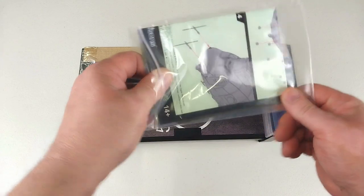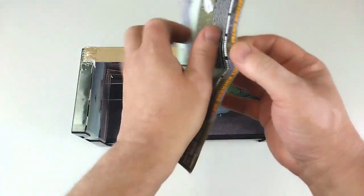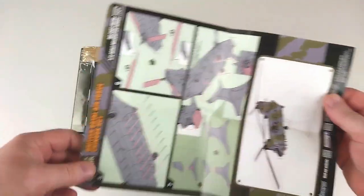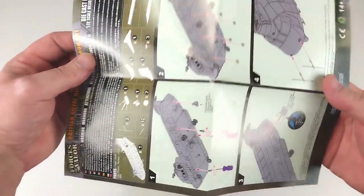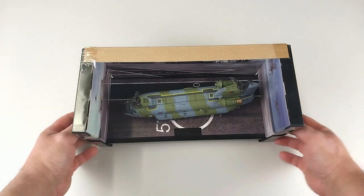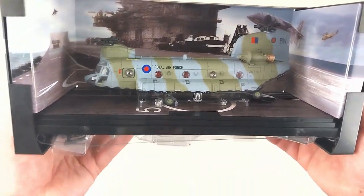It does come with a set of instructions which look quite comprehensive. They are quite large, which is fantastic — they have all the details about the parts and everything you need to put on, which is pretty cool. Now the actual model itself — this one first saw its most notable action at the Falklands War.